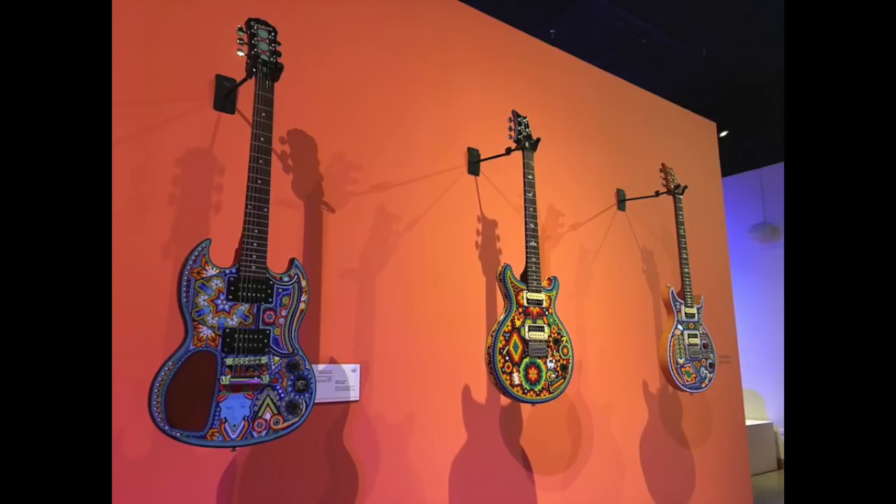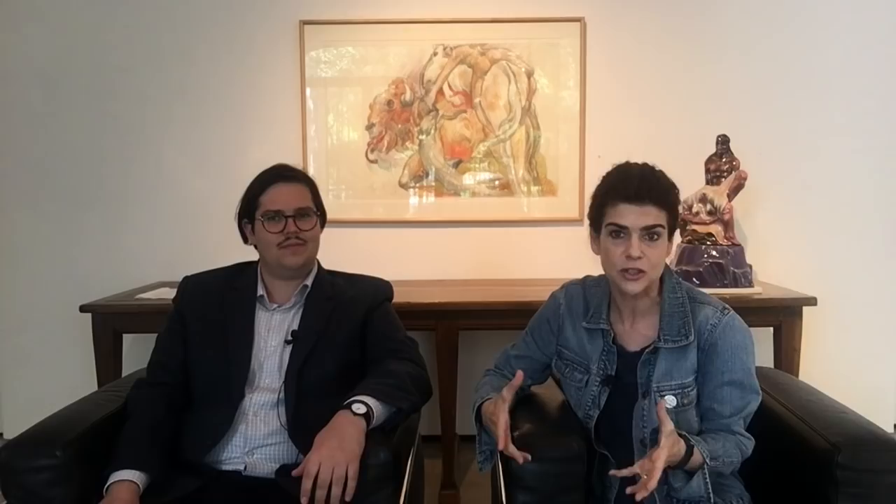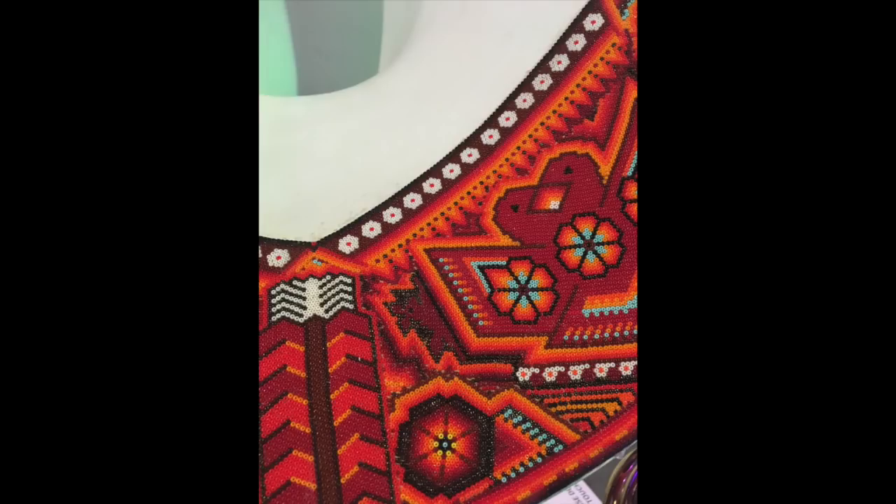It's a bunch of instruments that have been beaded with beads and wax by the Huichol people, an indigenous people in Mexico who specialize in beading and yarn work. They've done this gorgeous bead work over all of these instruments — the kinds you would find in a contemporary music shop: guitars, drums, bongos, violas, tubas, and accordions. The most amazing thing is the intricacy of the bead work — they're amazing craftsmen, and it's really gorgeous.